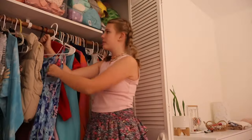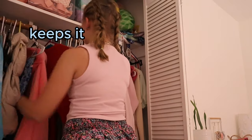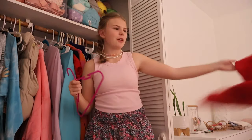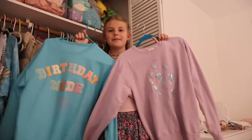This is a giant comfy hoodie. I don't like this red sweater at all — it's not my favorite and it doesn't fit right.